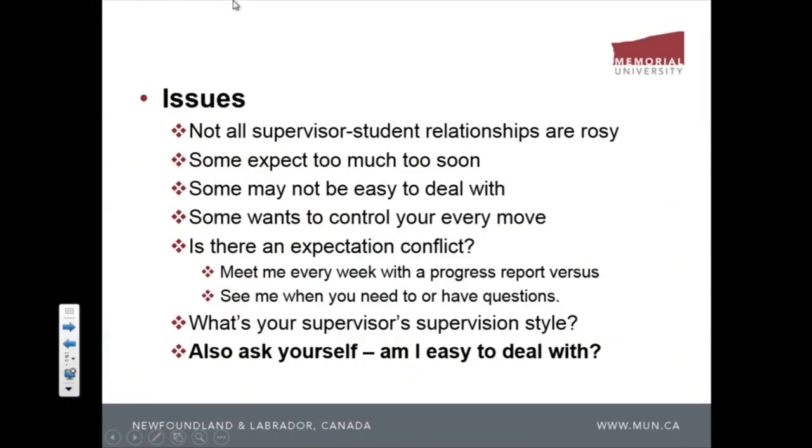What your supervisor writes in the progress report might be quite different from what you expect. Also ask yourself: am I easy to deal with? Some grad students think they know it all and won't listen to advice. You have to ask yourself if you're one of those. Sometimes it's the grad student's fault that the relationship breaks down — because of the student, not the supervisor.